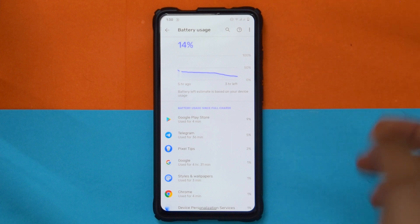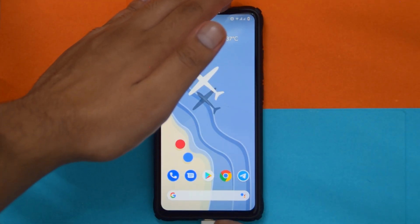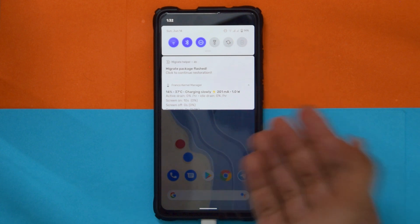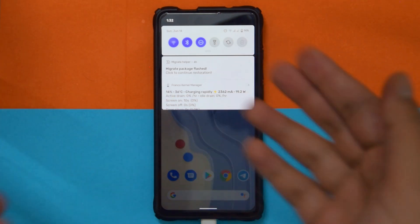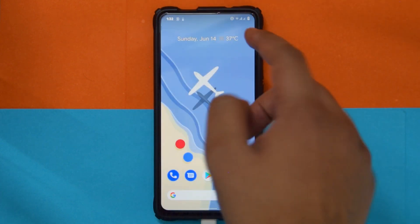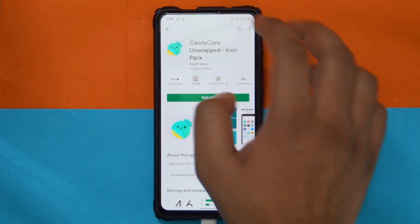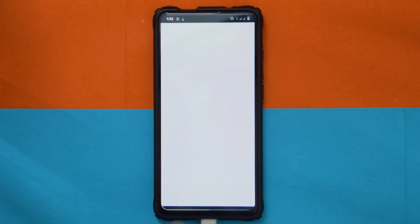If you're wondering about charging speed, it greatly depends on your temperature. I'm around 37 degrees right now. As you can see, it's not charging super fast — it should be around 3300mA but it's showing 19 watts. I'll show these stats in the app called Ampere as well.